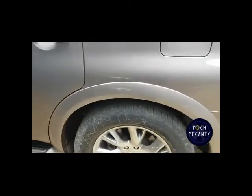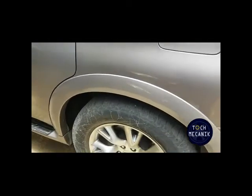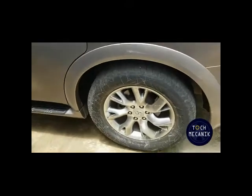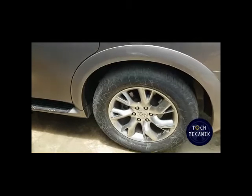Nous contrôlons les amortisseurs également. C'est important de savoir que la suspension de son véhicule est efficace, car face aux nids de poule que nous avons ici, il faut avoir une bonne suspension pour pouvoir y faire face.